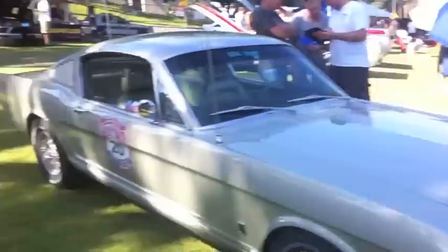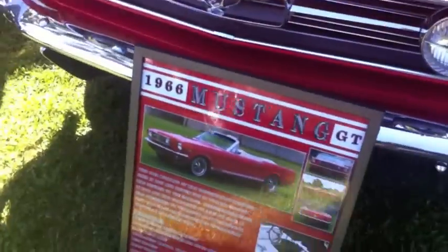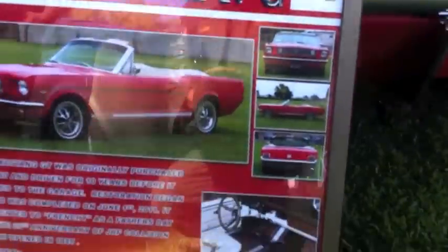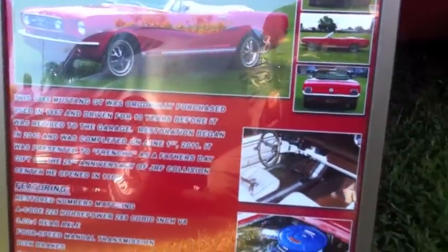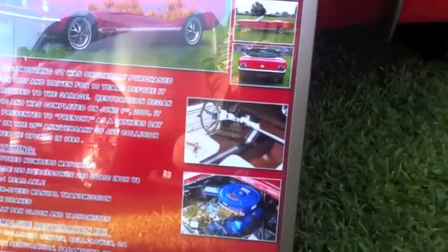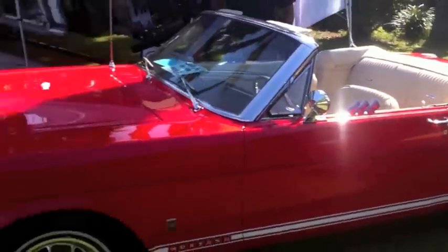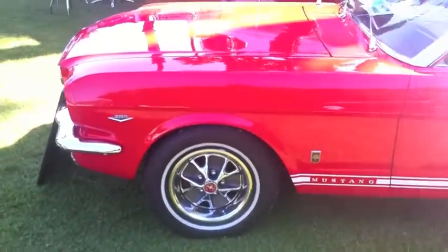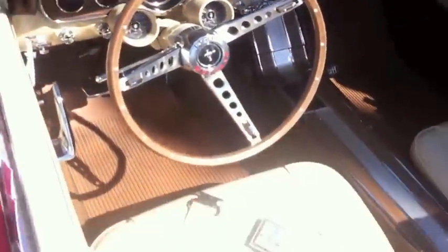There's his red Mustang — let's go take a peek. There's Freddy being stoic and cool. This is Danny's car — he actually restored it and this thing is a beauty. It's a 66 GT. There's a photo board in front: it was purchased and used in '67, driven for ten years before being retired to a garage. Restoration began in 2010 and was completed June 11th, 2011. It's nicer than Ford would have made it — every detail has been handled. The interior is absolutely gorgeous.